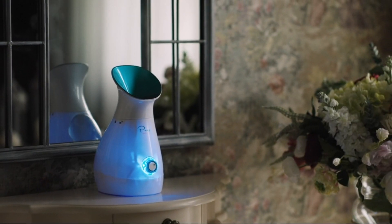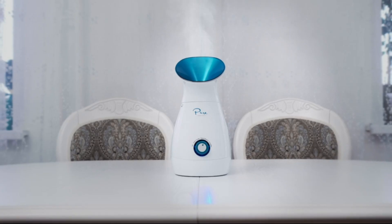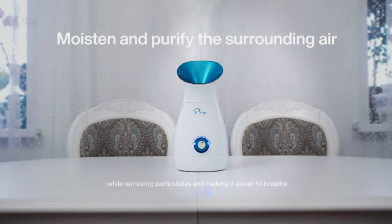Nano-Steamer's long running time means it can also be used as a humidifier. Switch it to humidifier mode to moisten and purify the surrounding air, removing particulates and making it easier to breathe.